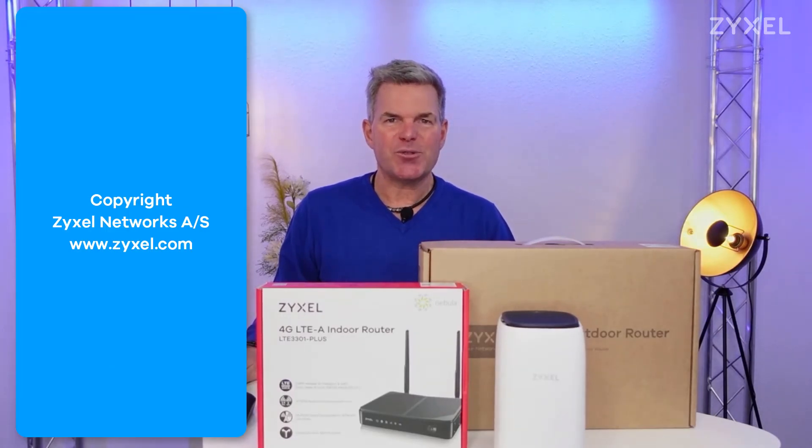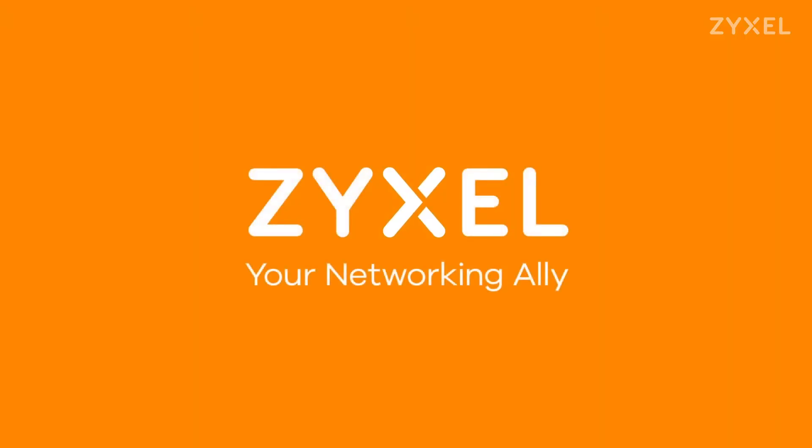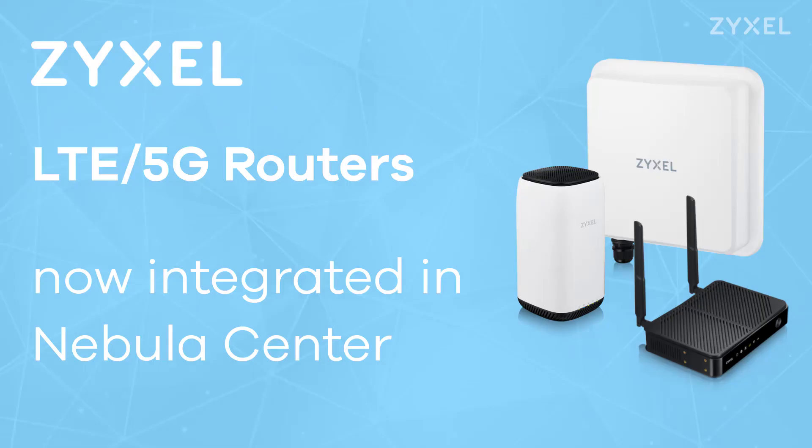Thank you very much for watching. Have a nice day. We're Zyxel and we're your networking ally. Have a look at our video channels to find more helpful videos about product setup.